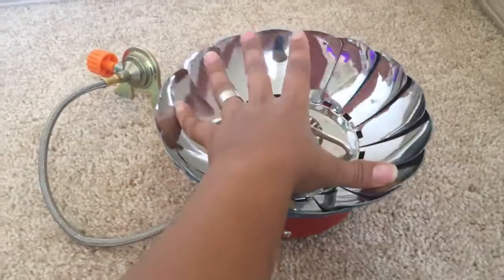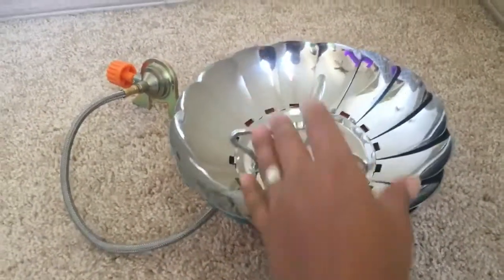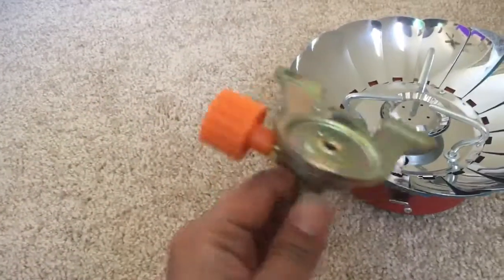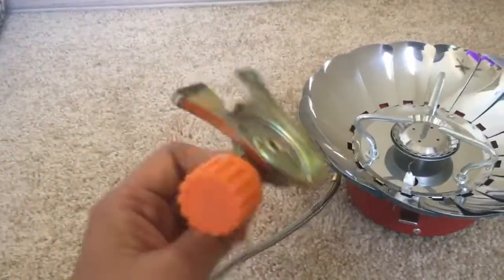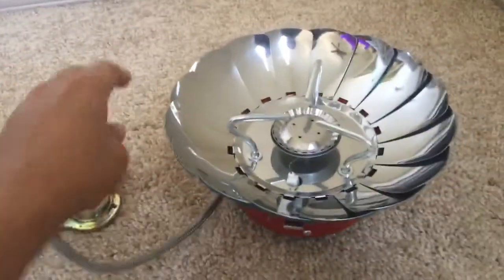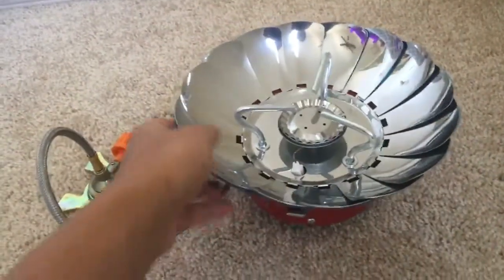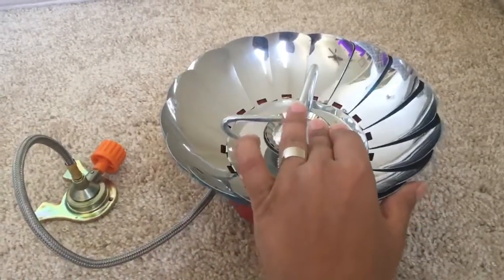You can open it just by opening it this way. Here is the insert where you will attach your fuel — the propane tank — and you can adjust the flow accordingly. This is also a windproof gas stove; it has a protection cover, so you can cook your food on this even if it's very windy.